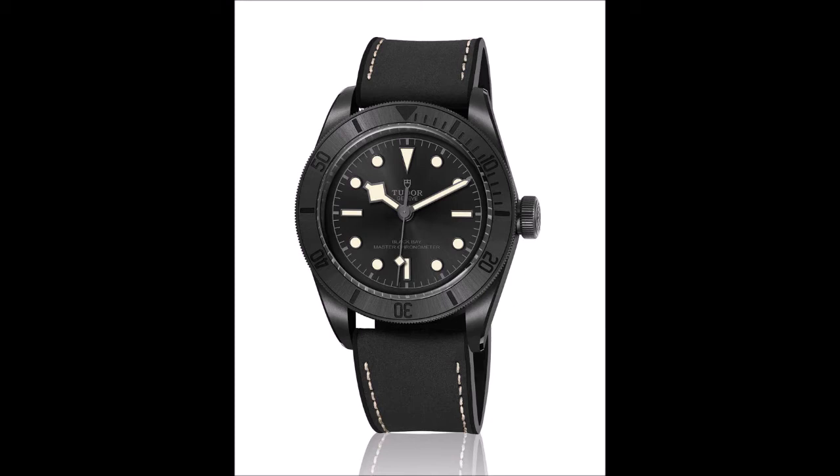The monochromatic theme continues on the black domed dial with geometric markers and snowflake hands, both luminous-coated — hallmarks of the Black Bay series. Subtle touches added to this new model include the case's mirror-polished beveled edges and the sunray satin finish on the black ceramic bezel insert.